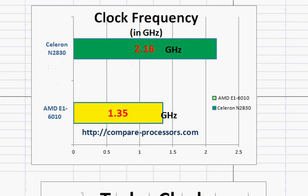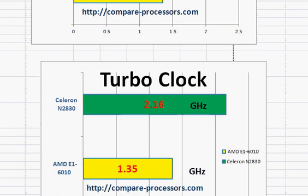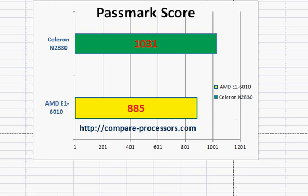Comparing these two processors, the Celeron N2830 is slightly better in processor performance. It has a higher clock frequency: 2.1 GHz versus 1.35 GHz for the AMD at 1.6 GHz base. Both are dual-core processors and don't support turbo clocking, so their max clock frequency is the same as the base. In the PassMark score, the Celeron N2830 is about 15% faster.